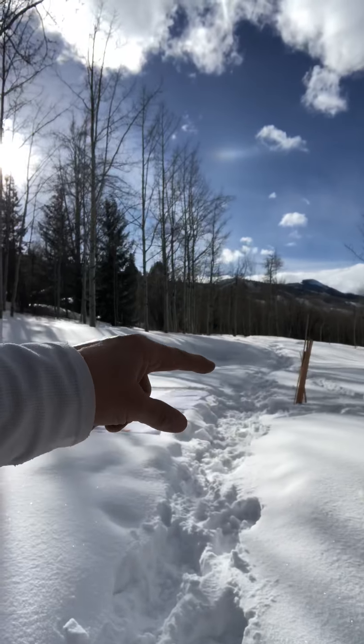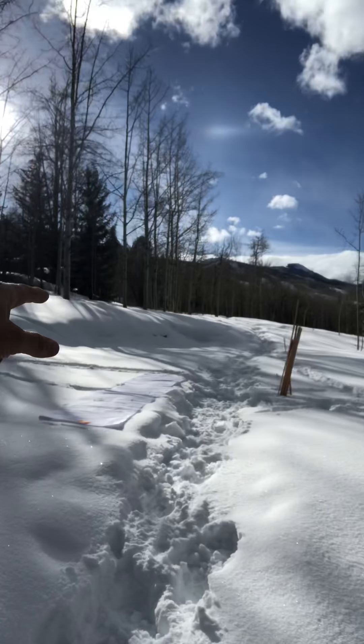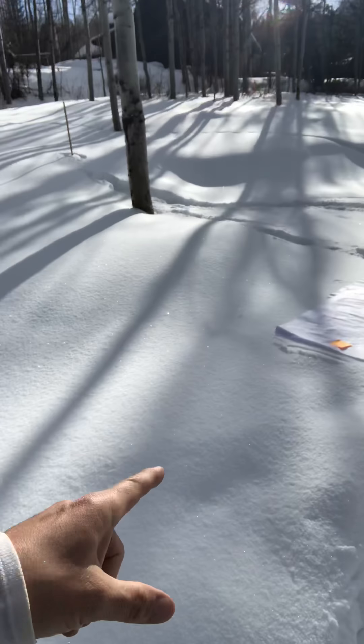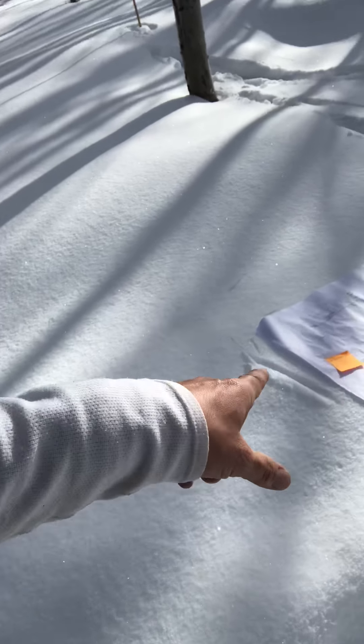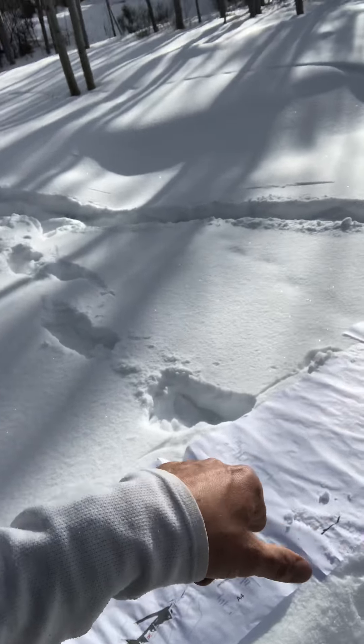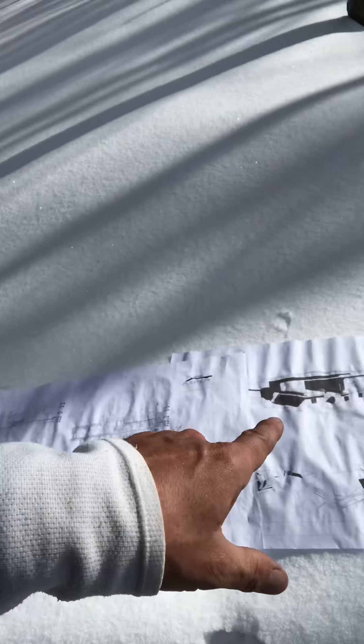I measure everything out — you can see all my stakes. I pitch it all out as it would lay out. Then I put my red line plans out so I can see my elevations, my 3Ds, my floor plans, and then I start marking them up.